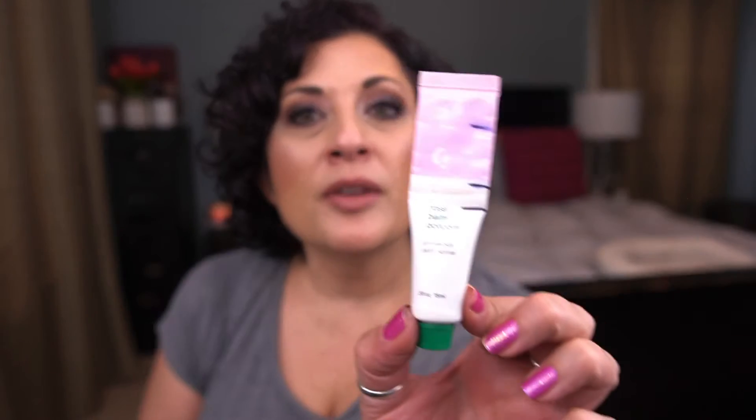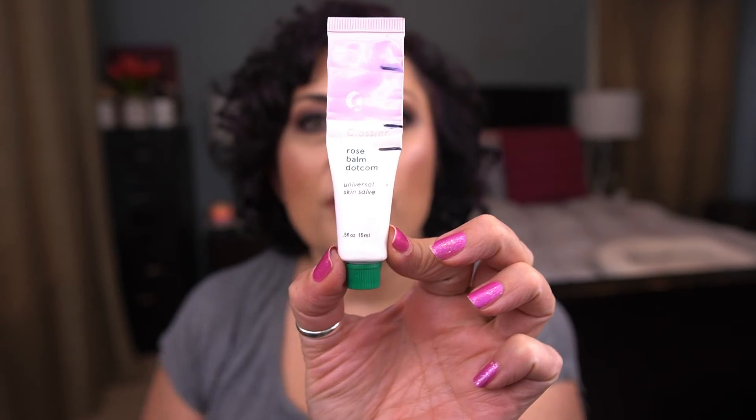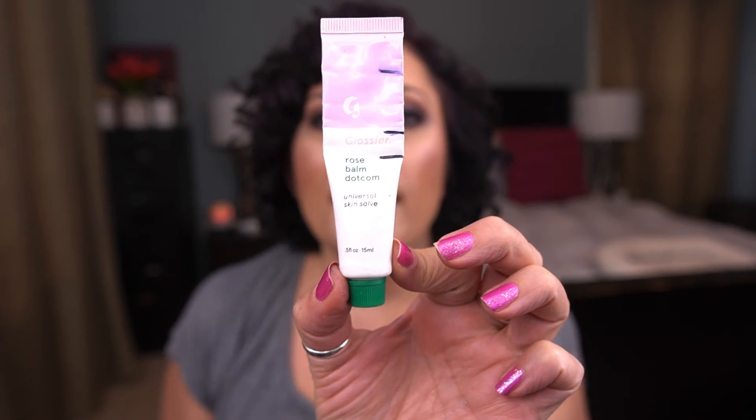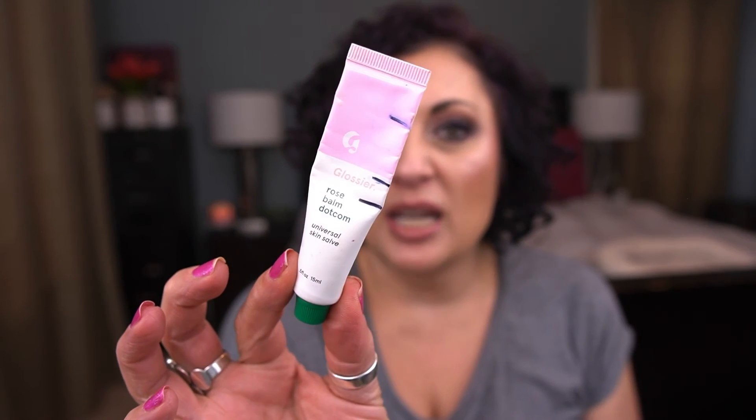The rest is makeup. First up, from Glossier, I have the Rose Balm Dot Com. The green is for the green cap. I didn't make as much progress as the previous month — it's been sitting at my vanity, not getting as much use. Previously I was using it in the bathroom during skincare routines which gave great use. It'll probably stick around for at least another couple of months.